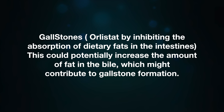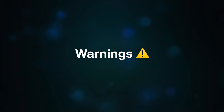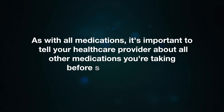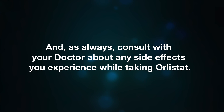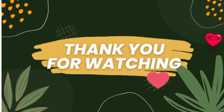Orlistat may also contribute to gallstone formation by potentially increasing the amount of fat in the bile. It may also reduce absorption of certain nutrients, including fat-soluble vitamins A, D, E, and K. Orlistat should not be used by people who have chronic malabsorption syndrome, gallbladder problems, or who are pregnant. It is important to tell your healthcare provider about all other medications you are taking before starting orlistat to avoid potential interactions. Consult with your doctor about any side effects you experience while taking orlistat.